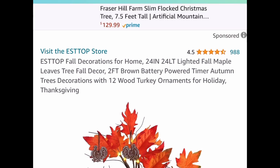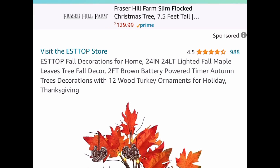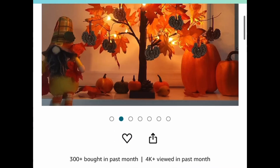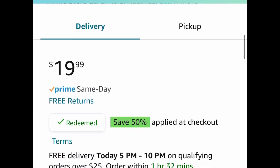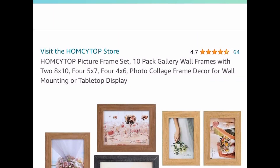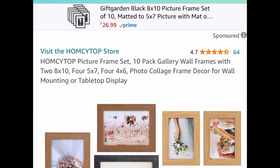Next, we have this 24-inch lighted fall maple leaf tree — it's a two-foot tree that lights up and has little turkey ornaments. Great for fall. It's $19.99, but with our code we're dropping it down to $9.99.